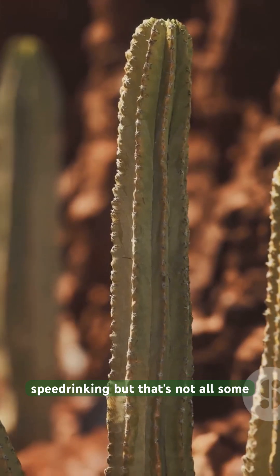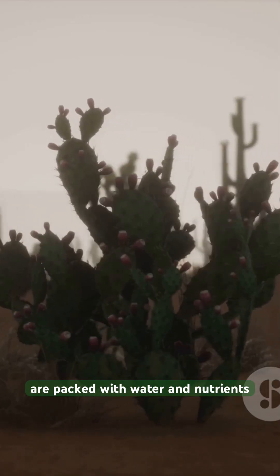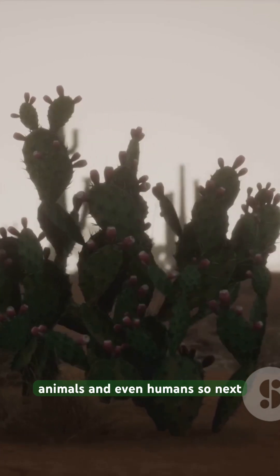But that's not all. Some cacti even grow fruit. These fruits are packed with water and nutrients, providing a vital resource for desert animals and even humans.